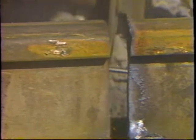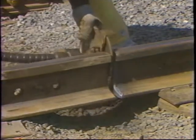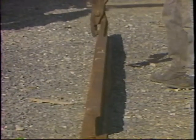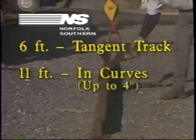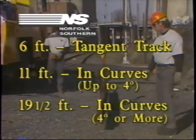If you are working on a joint, use the slot grinder. If you're working on a plug, use the one inch grinder. Always use proper protective equipment when grinding. If you are installing a plug, plug lengths should be at least six feet in tangent track, 11 feet in curves up to four degrees, and 19 and a half feet in curves four degrees or more.